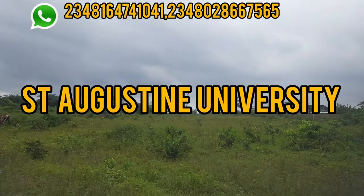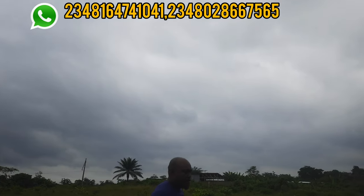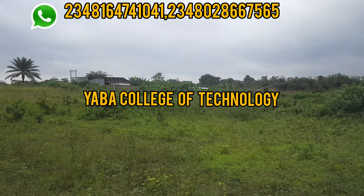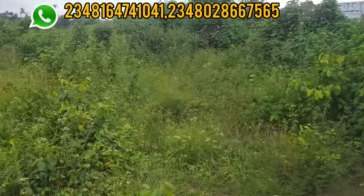Close to this environment we have Saint Augustine University, the Epe Model College — this school has produced a lot of great men in Nigeria — and also nearby we have Yaba College of Technology. Please stay to the end of the video so I can tell you how you can own this cheap land.